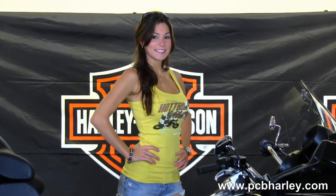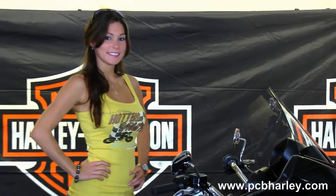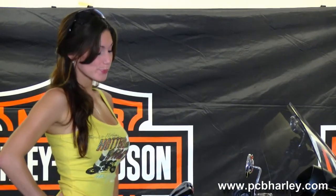This bike has factory weather band, CB, intercom, security, ABS, and cruise control. It comes in vivid black, and it also comes with a two-year limited-mile warranty, and Bree's going to fire it up for us real quick.